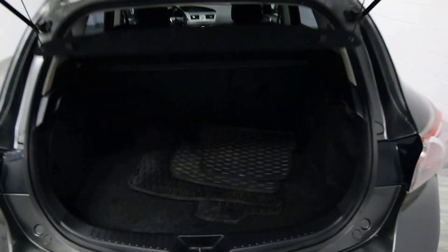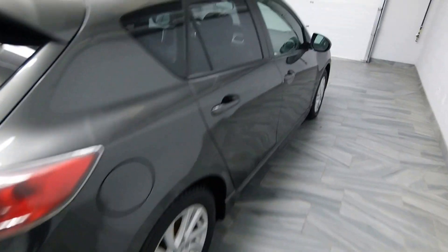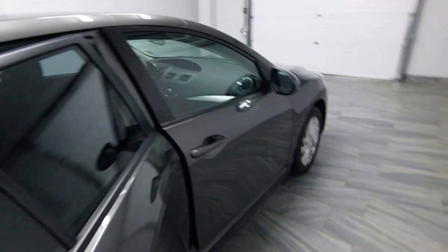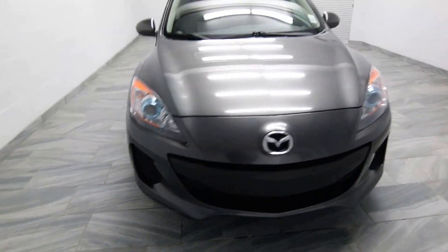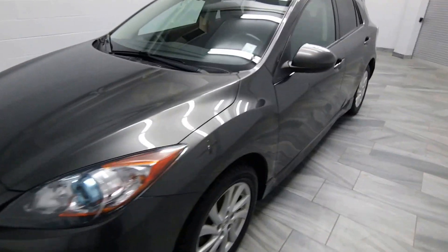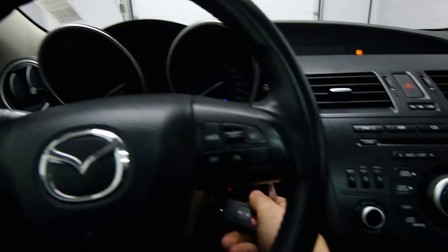Extra set of rubber floor mats, trunk cover, tinted windows, alloy rims, power sunroof, leather-wrapped steering wheel, radio controls.